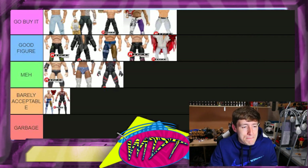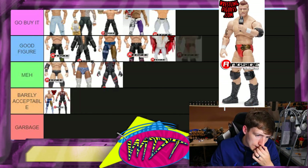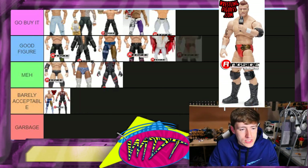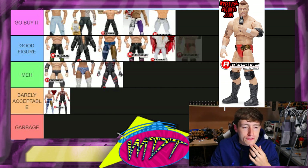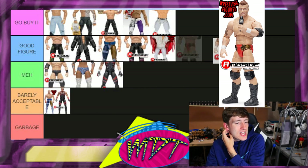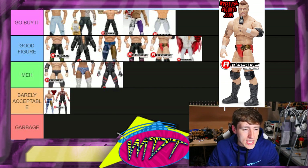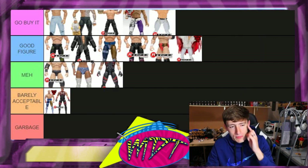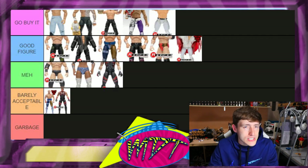MJF series two — I think this figure is really good. It feels good in the hand. I like the cloth accessory for the scarf. I'm going 'Good Figure' overall. It's not the most exciting figure ever but it's worthy of 'Good Figure.' I like the MJF figure — it's pretty great, not the most over the top, but pretty good.